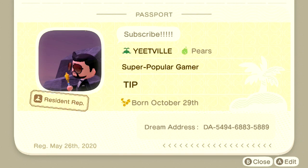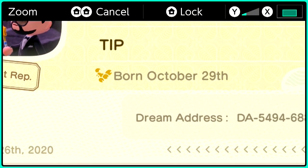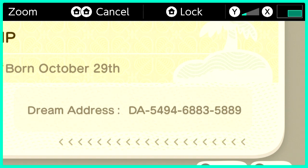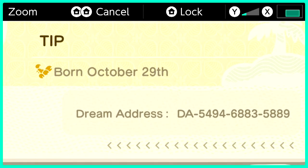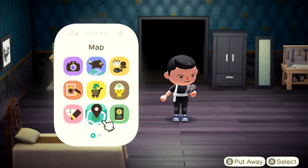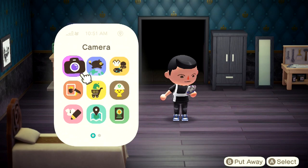And here is my dream address, right here. This is my dream address, so if you want to visit my dream island, you can go there. You don't really have to type in the lines. Anyway, that was my island tour!